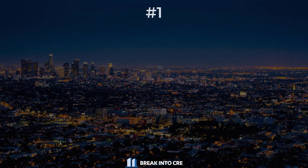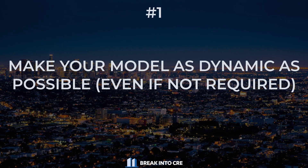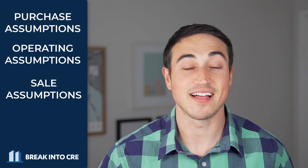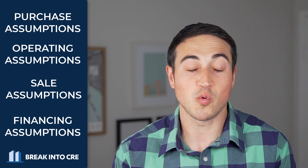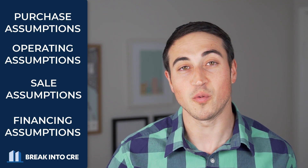Number one on this list, and probably most importantly, when working through a real estate financial modeling interview exam, you want to make sure that your model is as dynamic as you can make it, even if it's not explicitly requested in the exam. This means creating a model where the assumptions on those four points — your purchase, operating, sale, and financing assumptions — can be quickly and easily changed, and everything else in the model related to those assumptions changes automatically for the user.